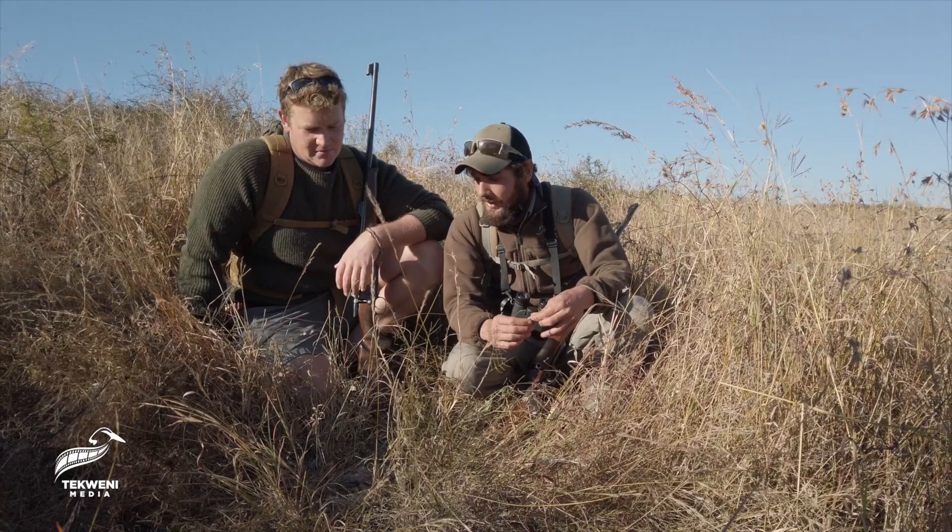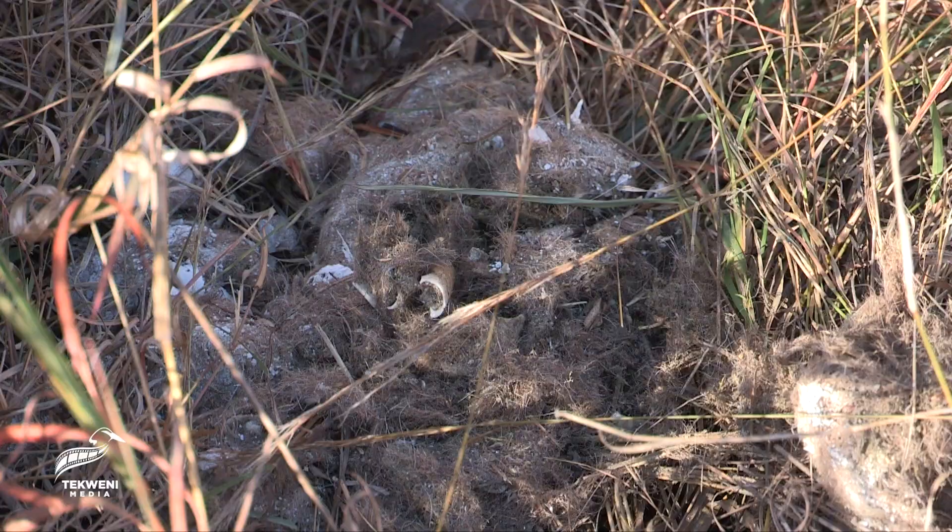Maybe we can find a nice big bolus of elephant dung. So this is scat, and this is strictly from a carnivore itself.